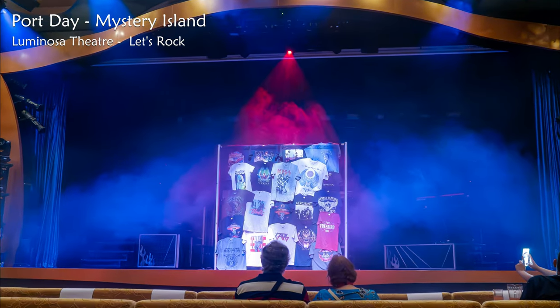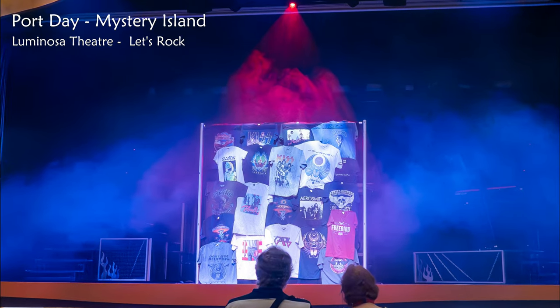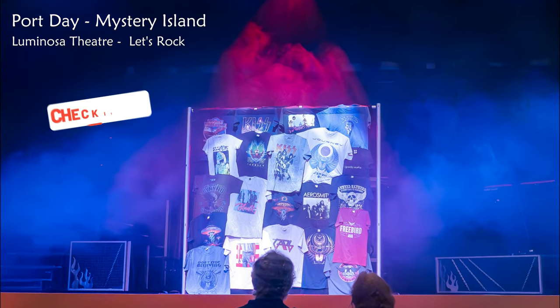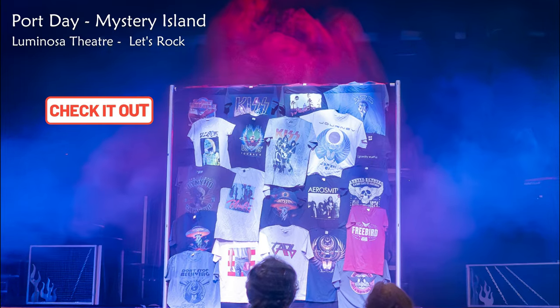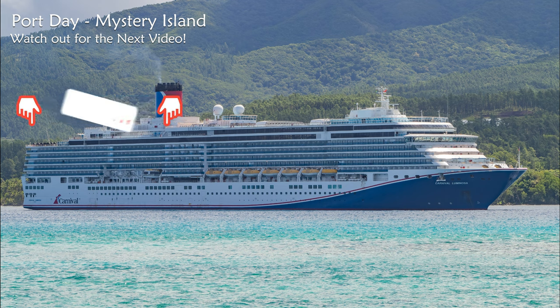The rest of the evening I enjoyed the Let's Rock theatre production in the Luminosa Theatre, and I also joined in the ABBA Trivia Fun and Games in the Ocean Plaza — that was hilarious! I was dancing in a conga line, would you believe. Anyway, next port is Lifou, and I also have a good look around the outside decks of this beautiful cruise ship. See you in the next one!